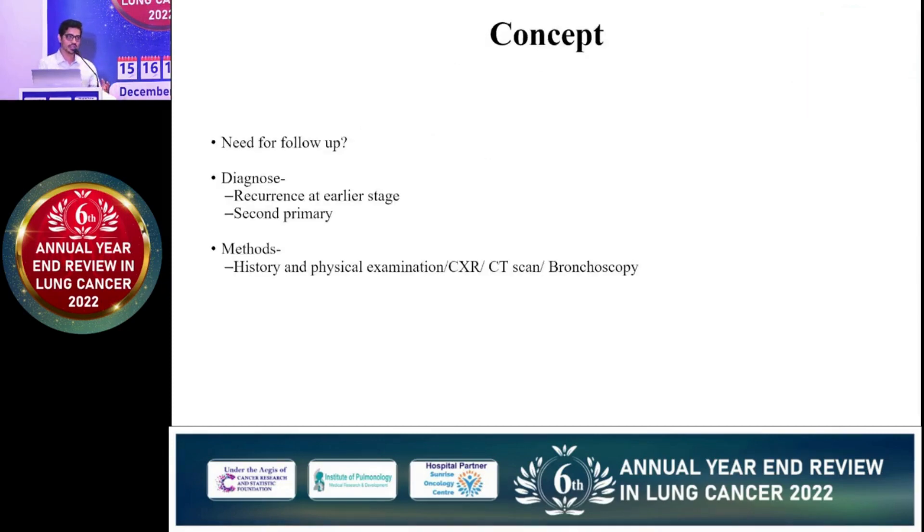So what is the concept? Why do we need a follow-up? It is to detect recurrence at an earlier stage so that it can be salvaged, and to detect a second primary so that it can be cured.